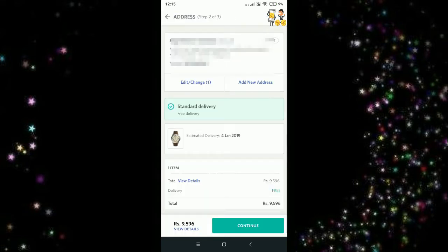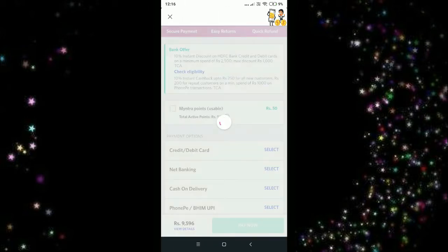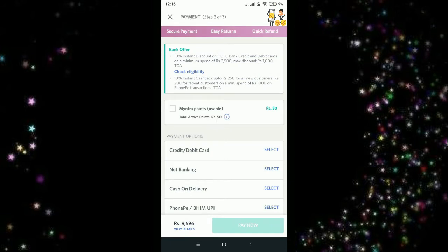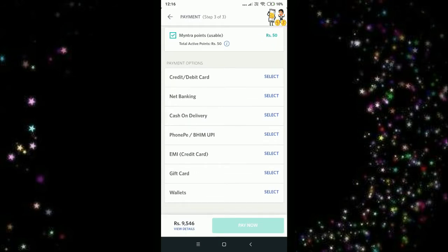The price of the product is 9,596 rupees. You need to tap on 'Place Order,' and once the order is placed, you need to enter your address and then click on Continue. Once you tap on Continue, here you can see the Myntra usable points is 50, so once you tap on this to apply them.